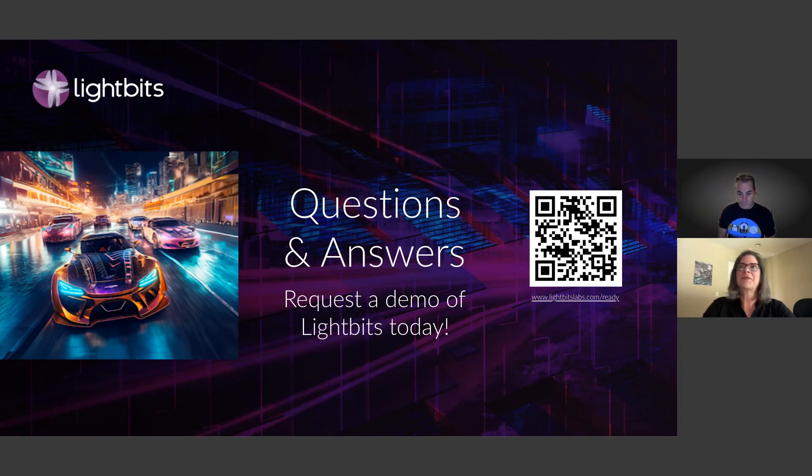That's all for questions today. Thank you everyone for attending this webinar on performance with LightBits. Be sure to check out the white papers uploaded on BrightTalk, and share this webinar with your colleagues. If you want a demo or a TCO analysis, you can request it on the LightBits website or use the QR code. Thank you, everyone.